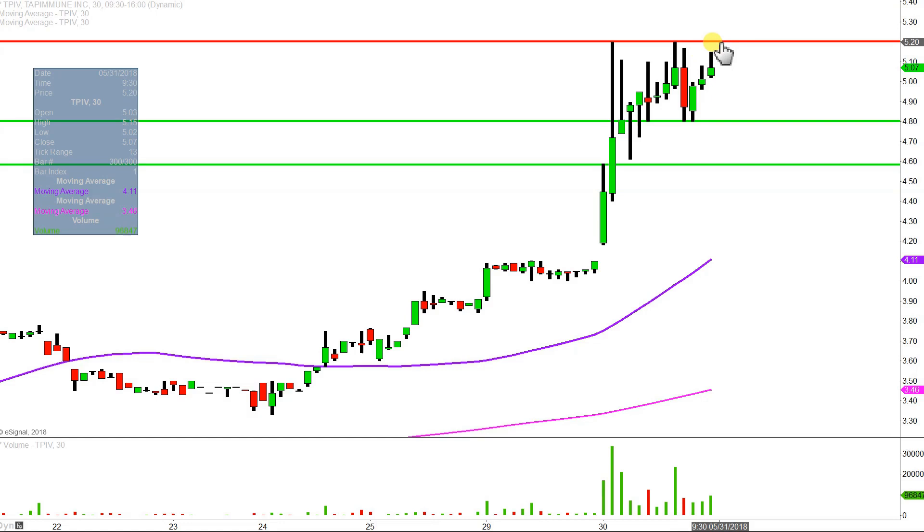All in all though, very nice day, very nice overall chart so far, and as long as the price keeps on building higher bases, everything else will continue to take care of itself.